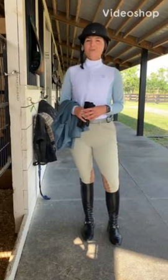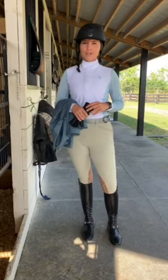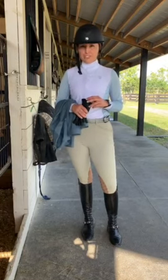Hey guys, I'm off to a great start here in Wellington. It is currently week five at WEF and while I have a second in between horses, I wanted to talk to you a little bit about my outfit for today.